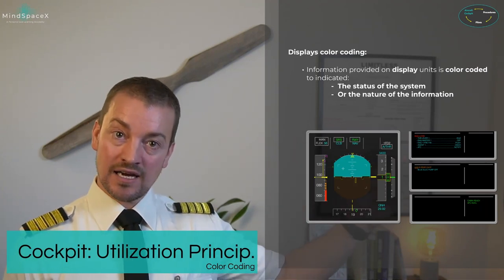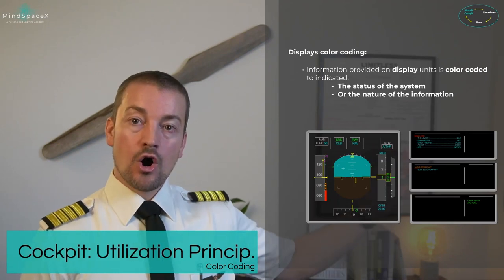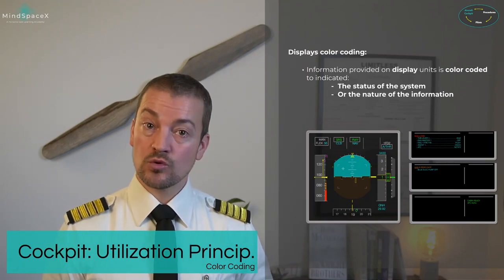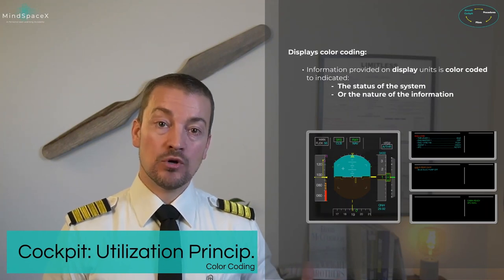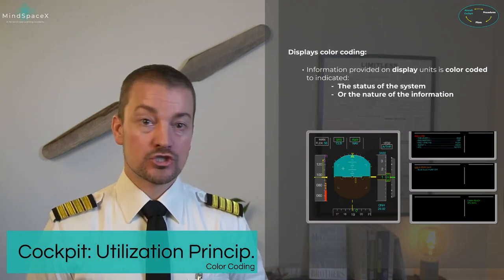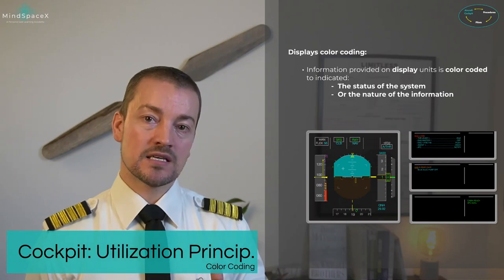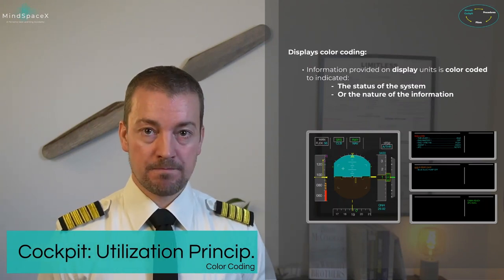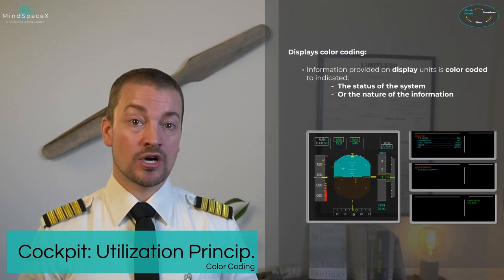On the engine warning display, green means memos, amber means cautions, and red means warnings. Blue lines are action lines to follow, while white lines are condition lines for specific procedures — for example, 'if damaged' in white followed by blue action lines. The white line is not an action but a condition where pilot judgment determines the next step. Color coding ensures pilots are aware of the status of a specific system and the nature of information provided.